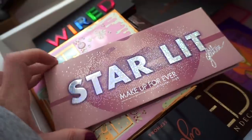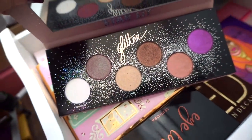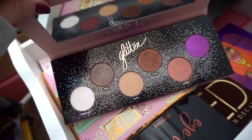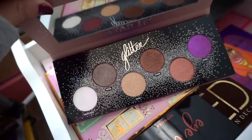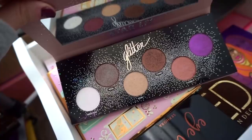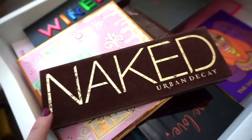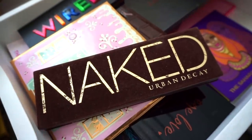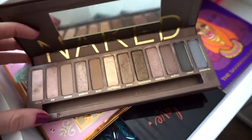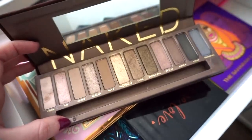Next we have the Makeup Forever Starlit Palette — limited edition with six beautiful thin metallic glittery shades, great to sweep on the eye and go with. It was limited edition so you can't get it anymore; I loved it for the time being but I don't use it much anymore — going to say goodbye. My tried and true baby — I don't use it too much now but this was my very first high-end palette I ever purchased. I think I was 19 or 20 but I would never get rid of this. It hits home for me and brings back memories — keeping.